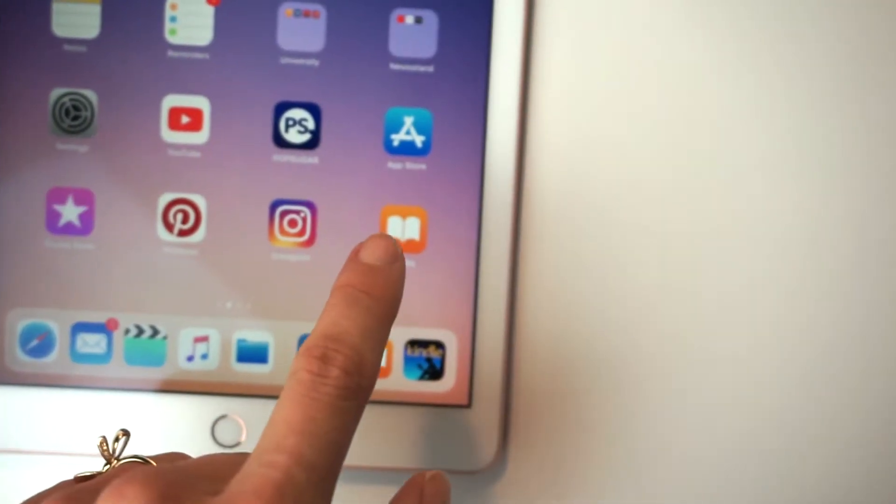The first app I use is iBooks — it's already on your iPad. iBooks is amazing because usually if you download an ebook as an EPUB file, it opens automatically in iBooks. The other great thing is that you can access it from all your devices, so if you're on a plane and don't have your iPad with you, you can read it on your iPhone or MacBook.